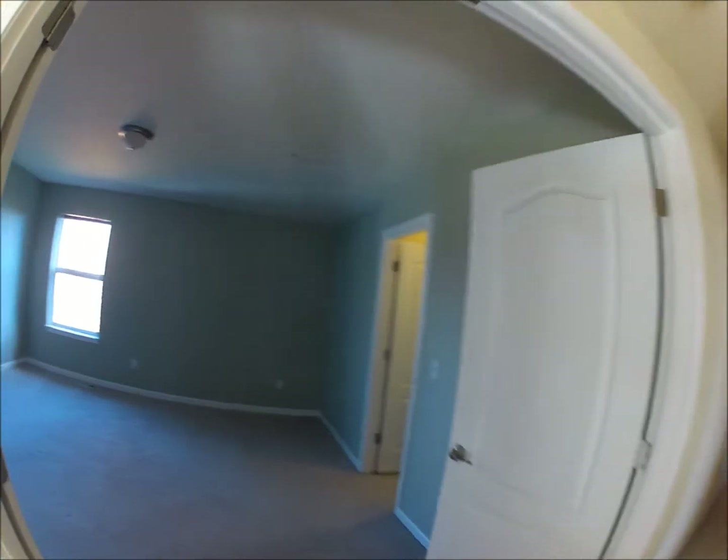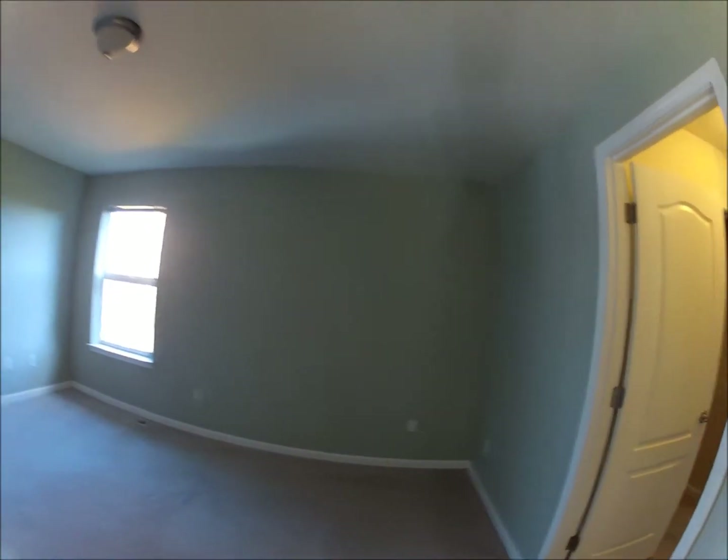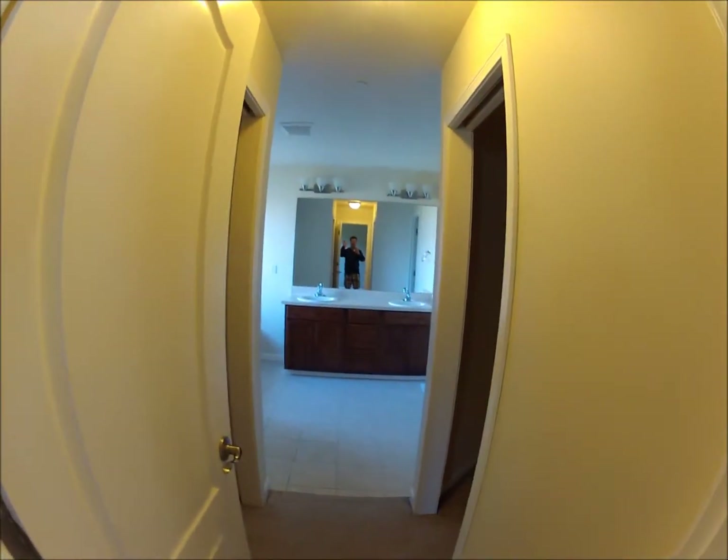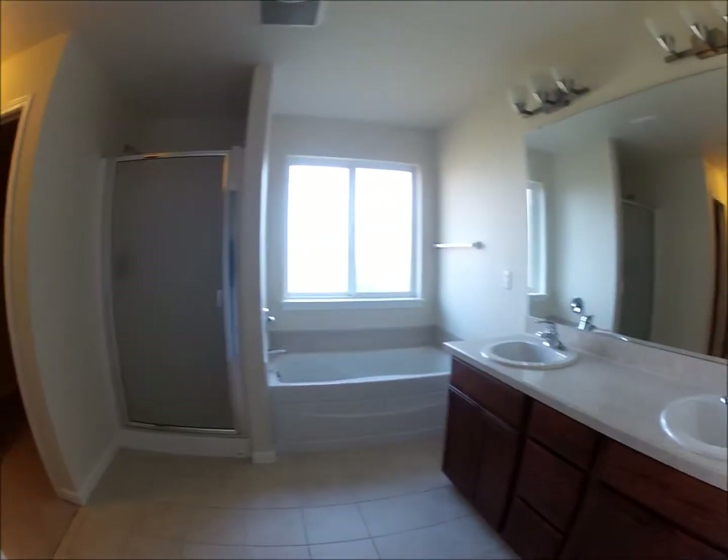This is the master bedroom and the master bath. Closet for her — let's see, which one's bigger? Smaller one for him, bigger one for her. Two sinks, his and hers. Big deep bathtub. Nice shower.